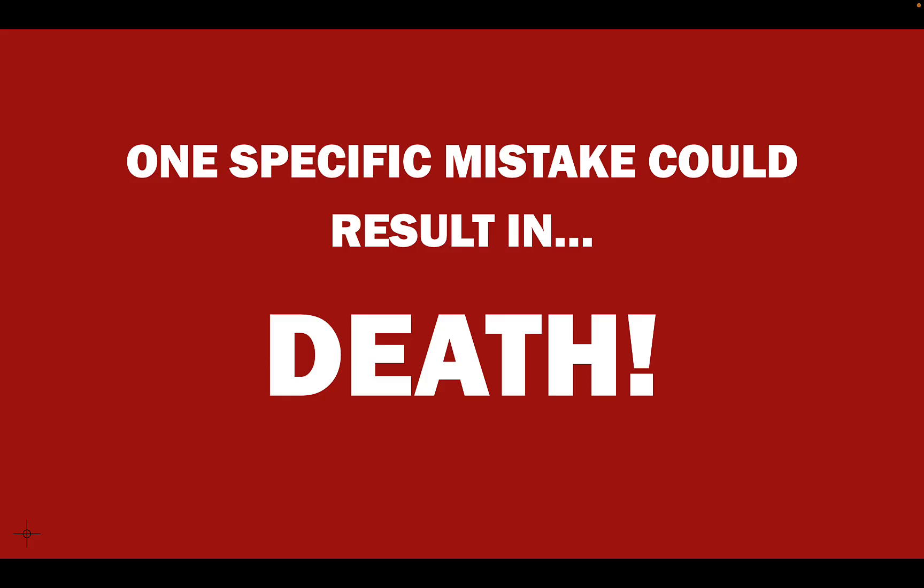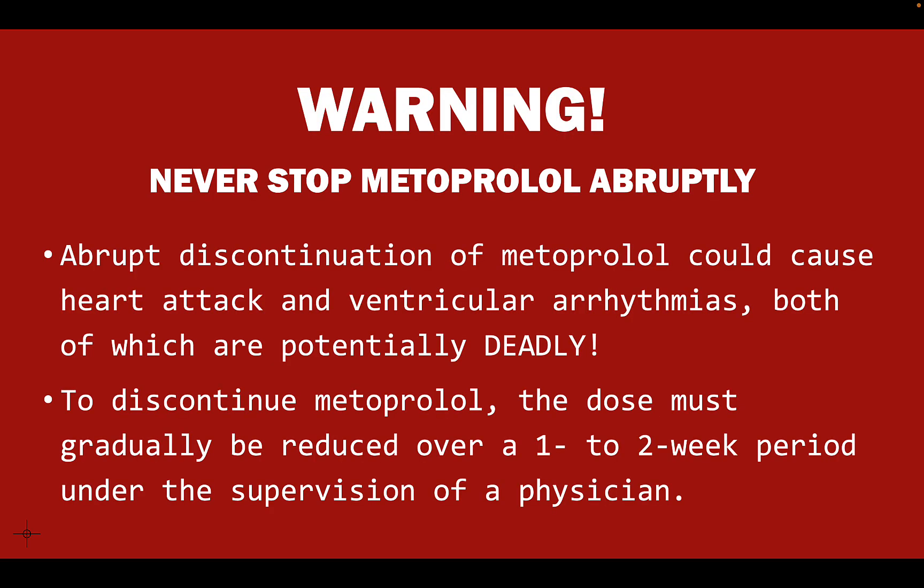Now there's one big thing I mentioned at the beginning: never stop metoprolol abruptly. This goes for all beta blockers. If you abruptly stop taking metoprolol after having taken it for weeks or months, that could cause a heart attack or ventricular arrhythmias, both of which are potentially deadly. If you're going to discontinue metoprolol or any other beta blocker, the dose has to be gradually reduced over a one to two week period under the supervision of a physician. You need to notify your healthcare provider and do it the right way — otherwise, it's very potentially life-threatening.